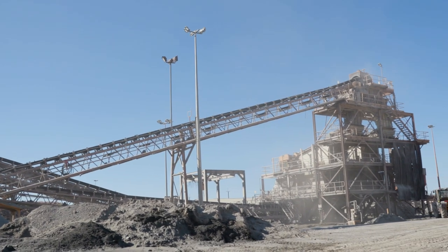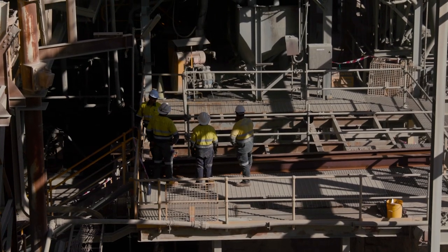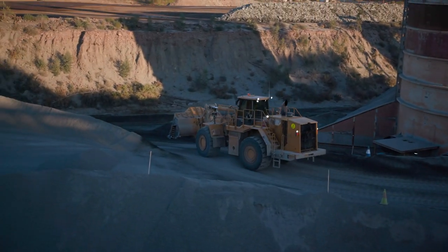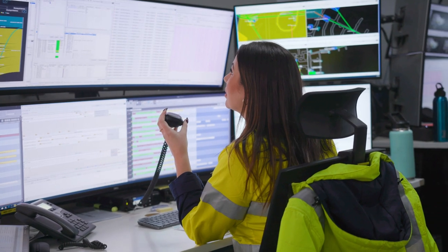The processing plant here at Newmont Tanami was first built in 1986 and we've had a number of upgrades since then. We're about 240 people in the processing department. We have all sorts of skill sets in our work group, geographical diversity where people come from different states to work, and we also have strong female representation in the processing team.